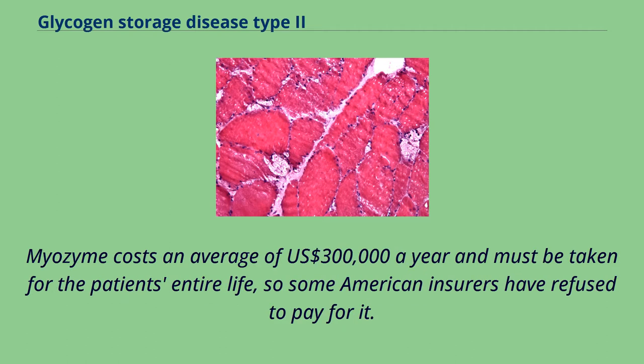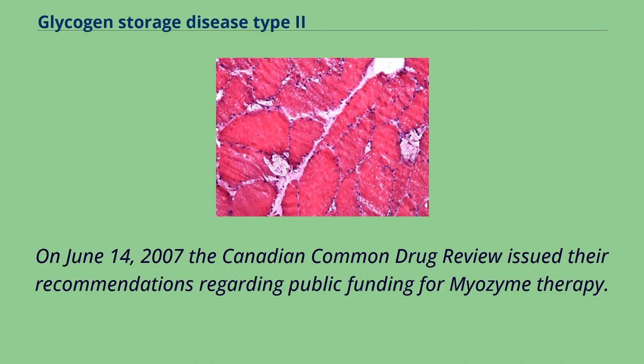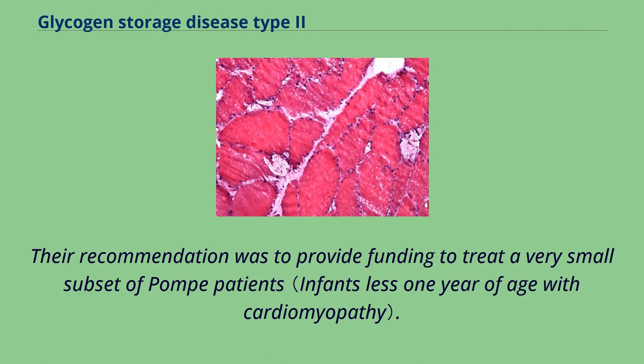Myozyme costs an average of US$300,000 a year and must be taken for the patient's entire life, so some American insurers have refused to pay for it. On August 14, 2006, Health Canada approved Myozyme for the treatment of Pompe disease. On June 14, 2007, the Canadian Common Drug Review issued recommendations regarding public funding for Myozyme therapy, recommending funding for a very small subset of Pompe patients.